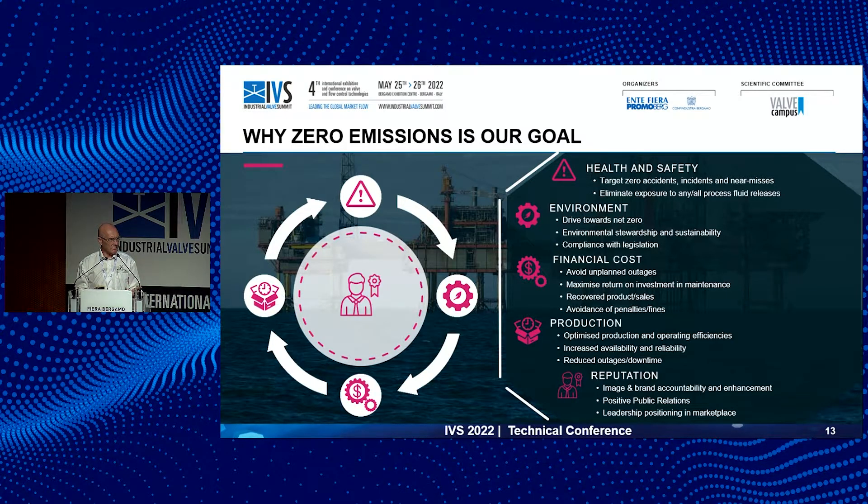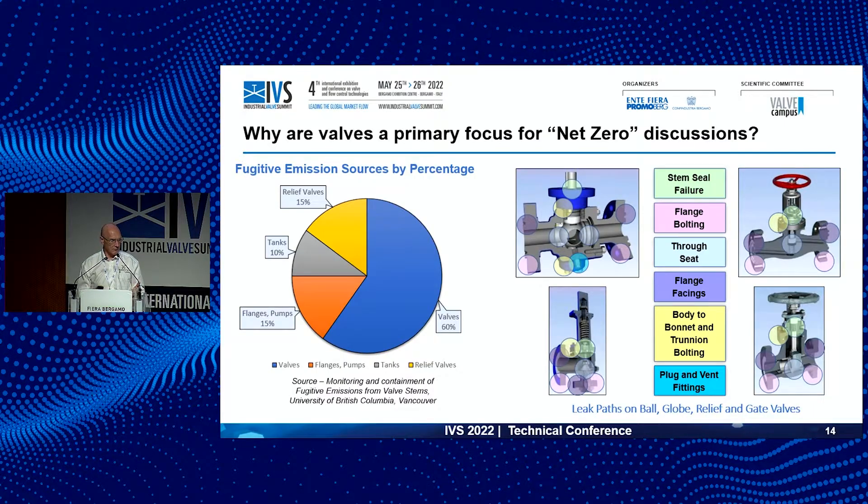In terms of reputation management, it's obvious that anyone not going down this pathway is going to have a lot of finger pointing in their direction. There's a chemical plant about five miles from my house, and every time that flare stack goes, the switchboard lights up like a Christmas tree with locals calling to say it needs to stop because their washing is being covered in black soot. So reputation management is a key part of emissions reduction — we shouldn't forget about that.